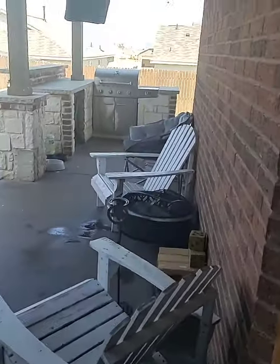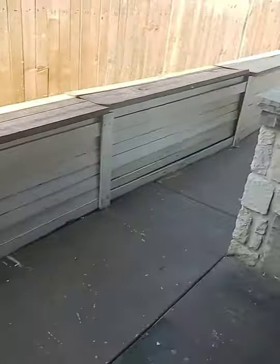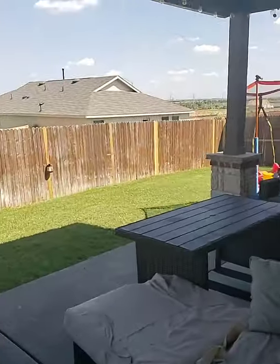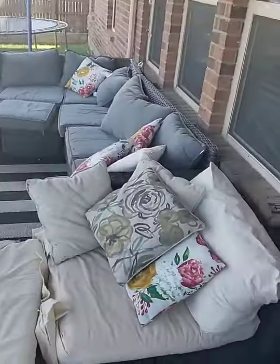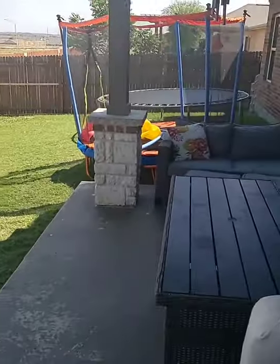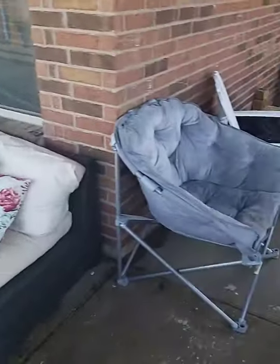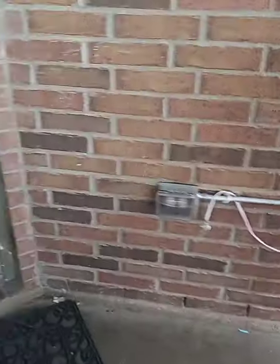This is our outdoors — very small backyard, but we're grateful for what we have. Hoping for some land though. One more stop: the upstairs, which I'm a little nervous about.